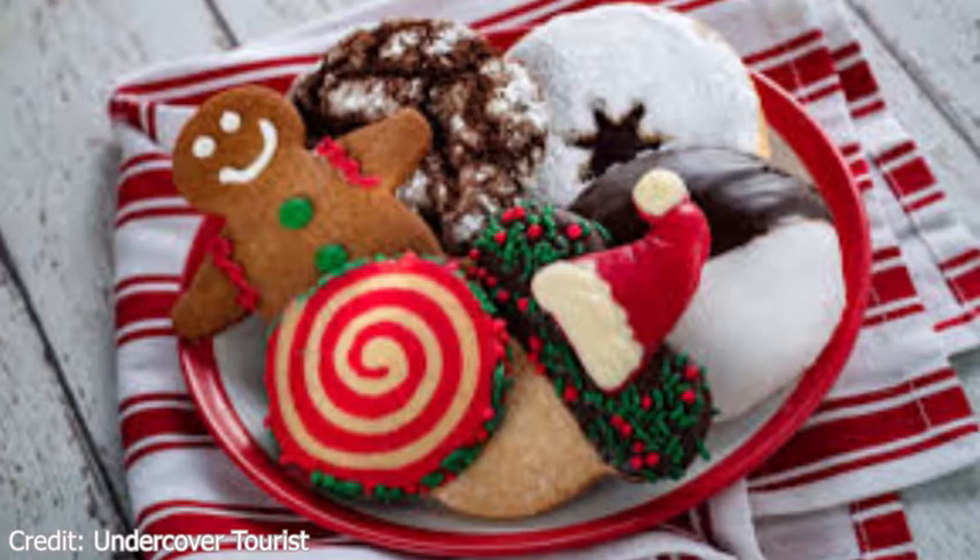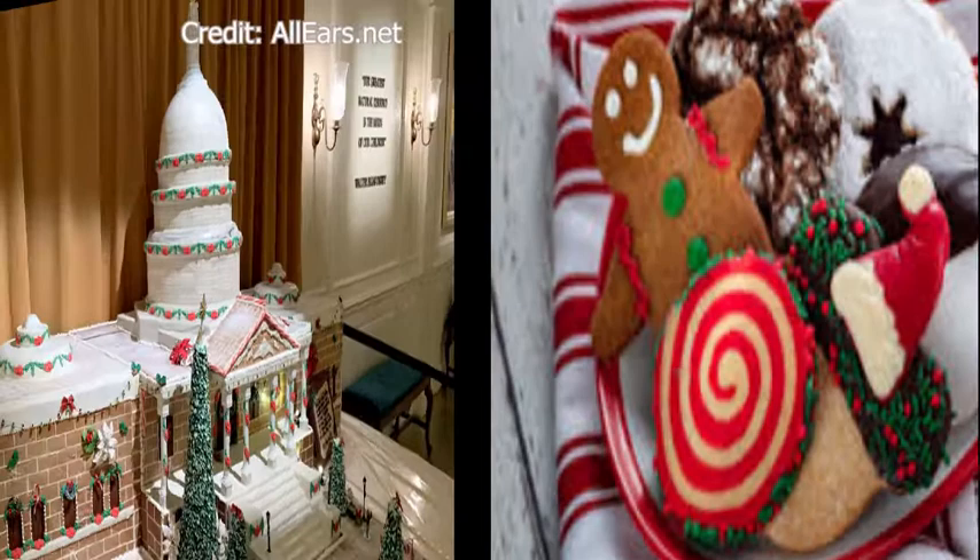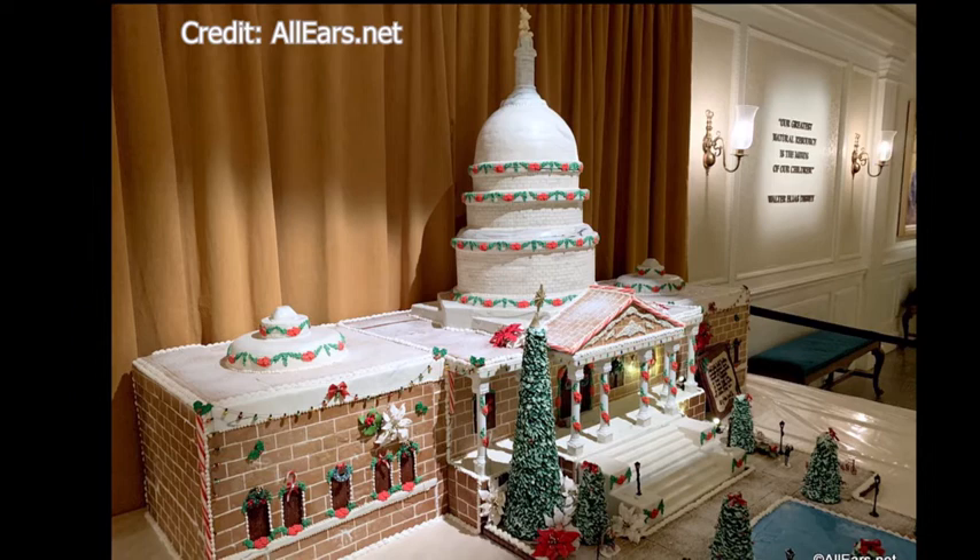Another thing they have this year is Gingerbread Capital City. It is located in World Showplace and features gingerbread replicas of some of the nation's most iconic landmarks, including the United States Capitol Building, the Martin Luther King Jr. Memorial, and a five-foot-tall Washington Monument.